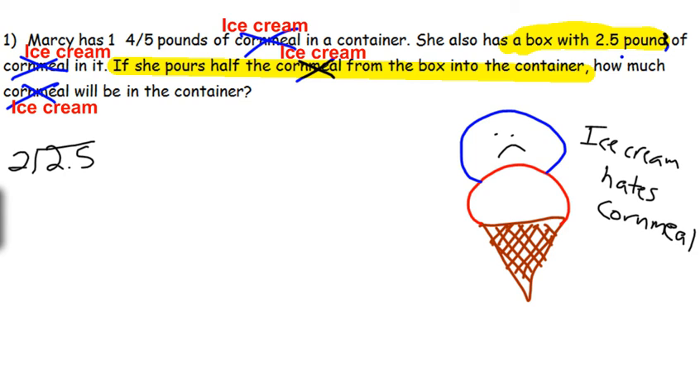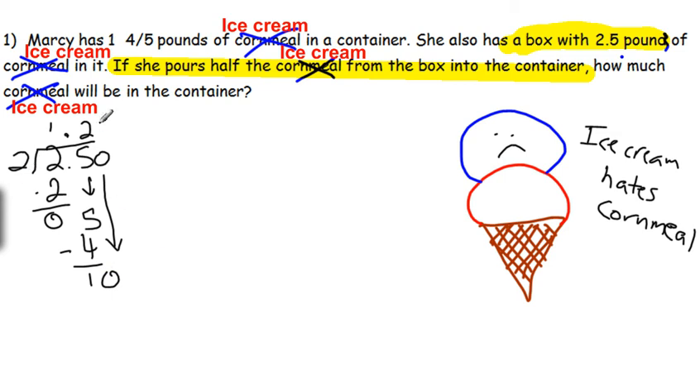2 goes into 2 once. 1 times 2 is 2. Subtract, bring up the decimal, bring down the 5. 2 will go into 5 twice — that's 4. Subtract, bring down a zero. 2 will go into 10 five times. So if she takes half of the ice cream from the box, she would take 1.25.